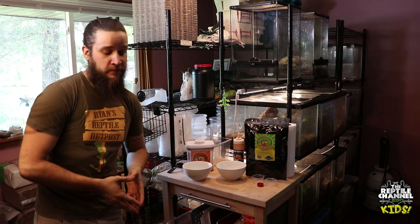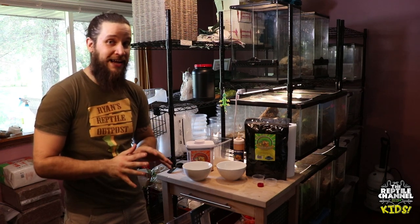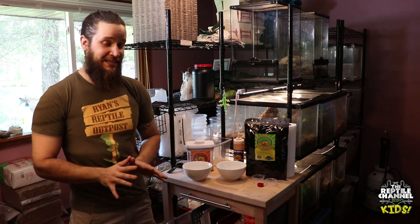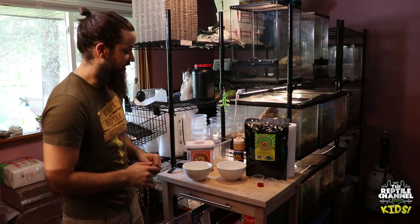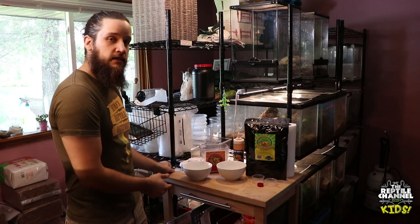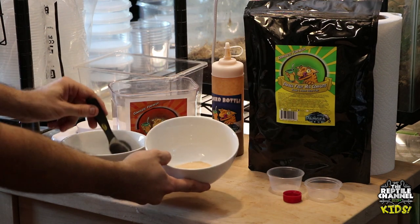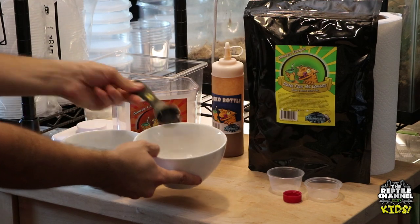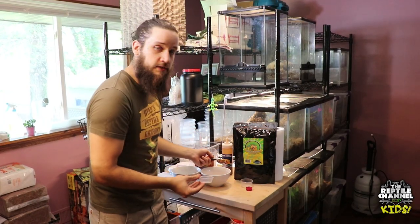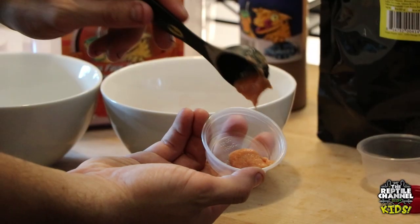Now we're going to show you another reason why crested geckos are so popular — the food to make for them is very simple and easy. You don't have to feed as many live insects. If you're worried about having insects in your house, or about some animals needing to eat mice or other creatures, you don't have to worry as much with crested geckos — just crickets. This is the Pangea Gecko Diet: a powder mix where you add one scoop of powder to two scoops of water. That makes a little fruit smoothie. Just add the powder, then two scoops of water, mix it together, and you have a little gecko smoothie. Then put it in a dish — I use little bottle caps or two-ounce cups, or here a 1.5-ounce container — and you're all set.